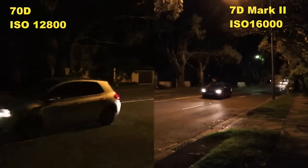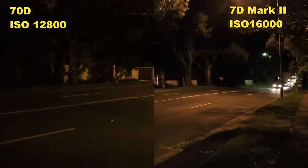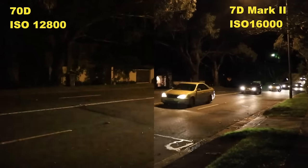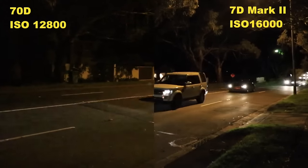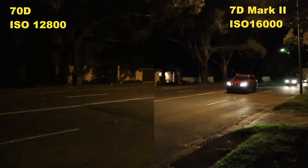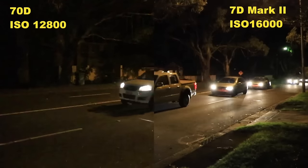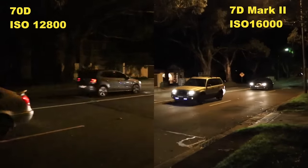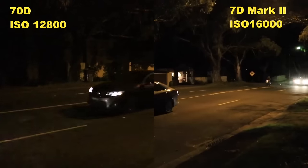One more test: my left-hand side is the Canon 70D at ISO 12800, and on my right-hand side is the Canon 7D Mark II at ISO 1600. Both are manual mode shooting video, 1/25 of a second, f/3.5 aperture — so we are comparing ISO. Even in this case the 7D Mark II is by far superior. I hope you can see that the noise on the 70D is much worse.